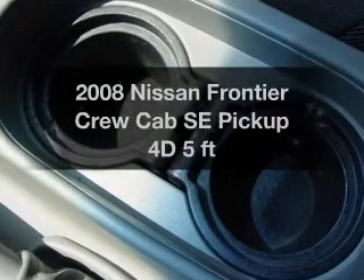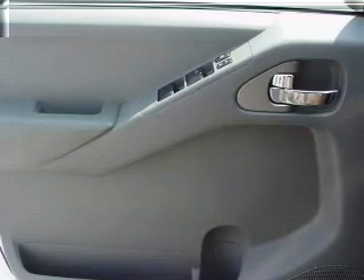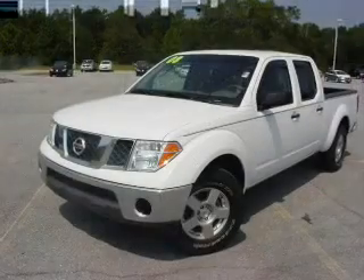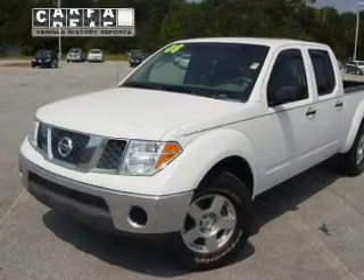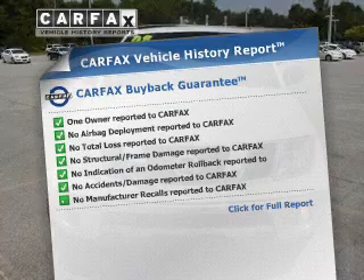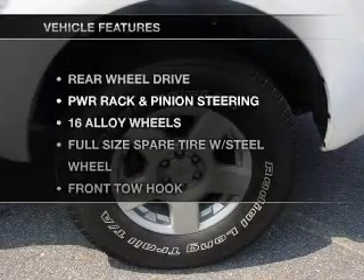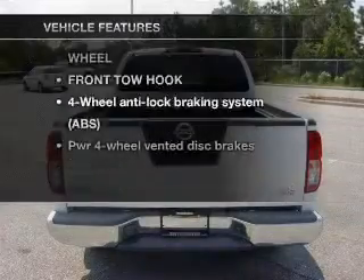Everything you need under one roof with this great vehicle. With a reliable engine connected to a smooth shifting automatic transmission, premium wheels give a more luxurious look. Brake safely with the anti-lock braking system. An included Carfax vehicle history report allows you to purchase with confidence and the knowledge that you're buying is a smart choice. And with these notable features, you won't want to miss out on the opportunity to own this amazing ride.